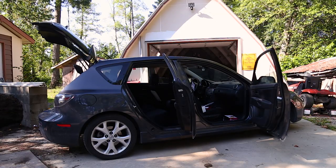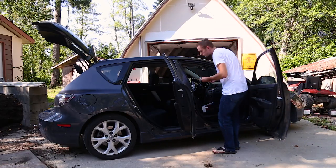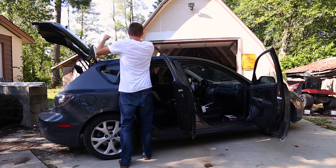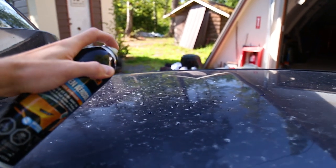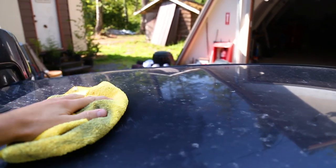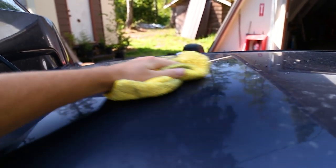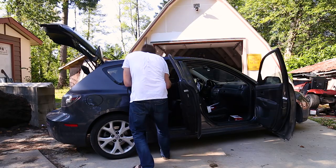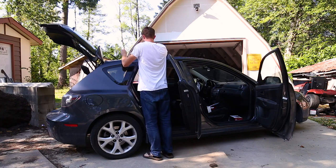The first thing you'll have to do before you start the installation process is decide whereabouts you want to mount the device itself. Based on the current configuration of my car, I decided to mount it underneath the passenger seat just so I had constant easy access to make any minor adjustments if needed. Once you've decided on a location, you can then move forward to the first step, which is mounting the outside magnetic antenna to the roof of the car. Make sure that the surface area is clean — I used a spray with a microfiber cloth to make sure there's no debris on the top of the roof.